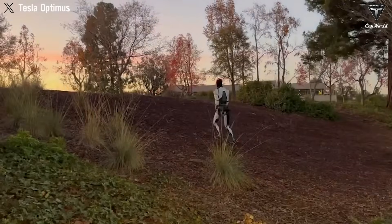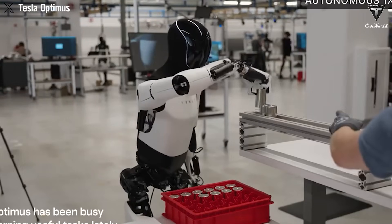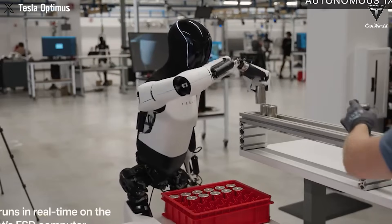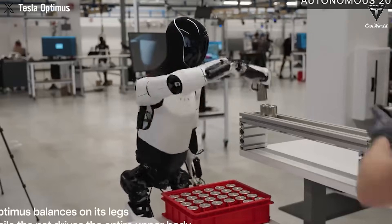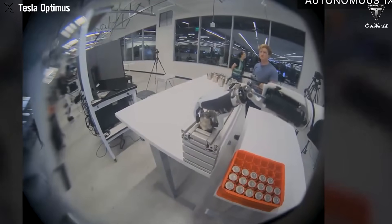Elon Musk hinted at a much clearer plan for how these humanoid robots will be used inside Tesla's own factories. In just two years, Optimus has made incredible progress, with its task capabilities expanding rapidly. The latest example: it can now sort 4680 battery cells off the production line and even correct errors automatically. Musk revealed that Tesla may have 1,000 or more Optimus robots working inside its electric vehicle factories as early as next year. By 2030, Tesla's human workforce could shrink by as much as 60%, simply due to the rise of robots like Optimus.